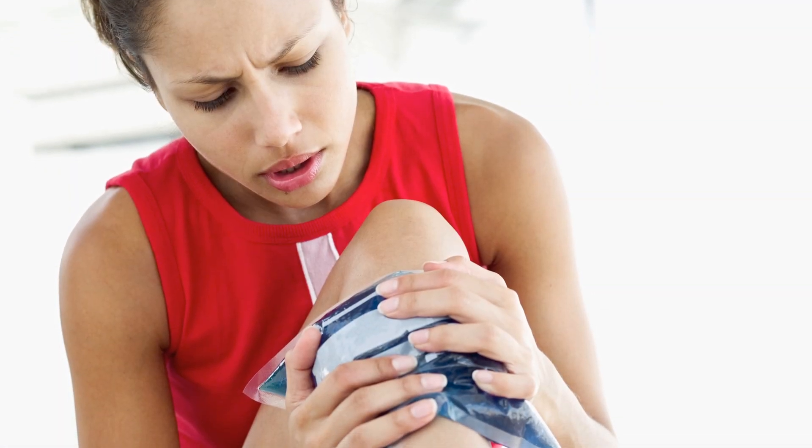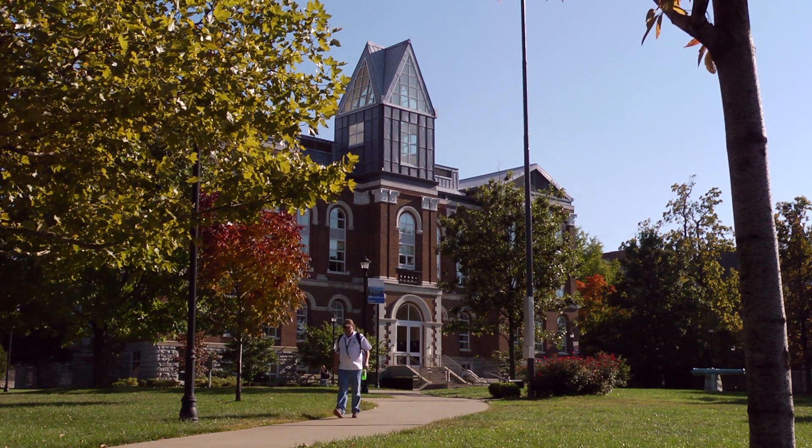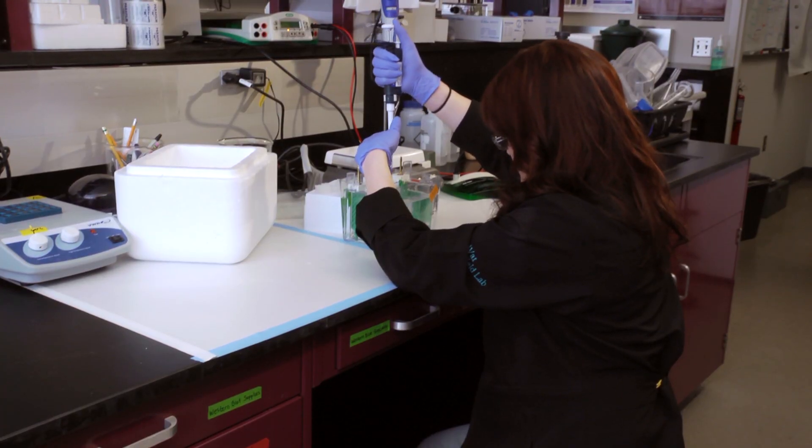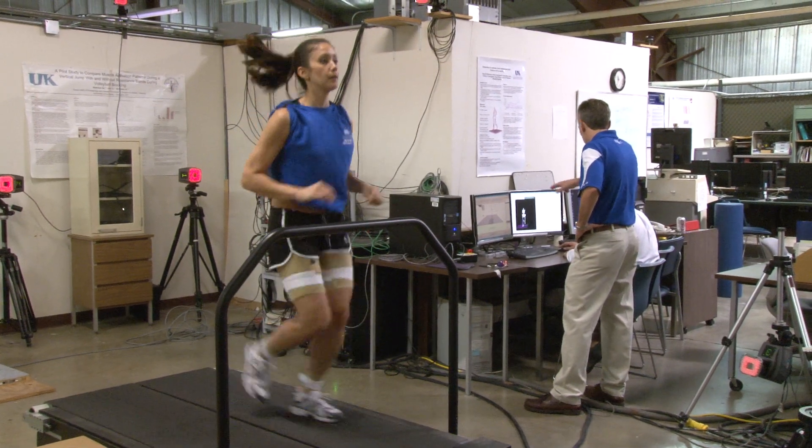When you think of athletic trainers, you usually think of ice packs and tape, but at the University of Kentucky, a team of trainers is doing unique basic science research that could help athletes and non-athletes alike.